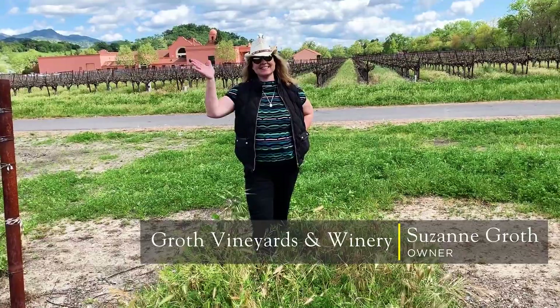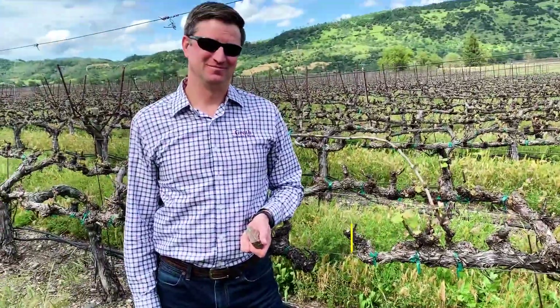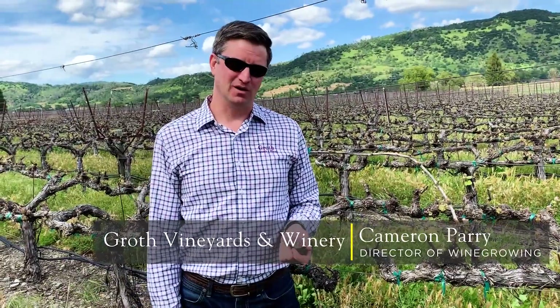I'm here at Groth Vineyards with Suzanne Groth, and she's brought me over to Cameron Perry, their director of wine growing. We're in the reserve block — one of their two reserve blocks.